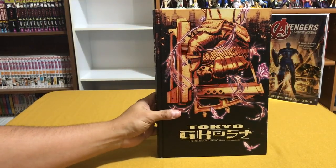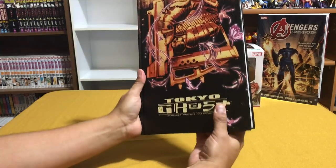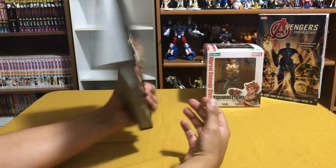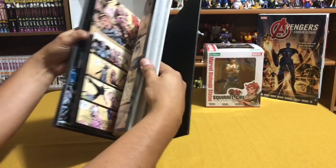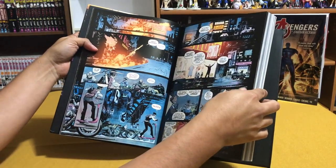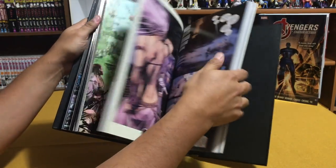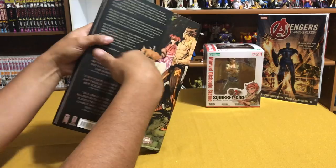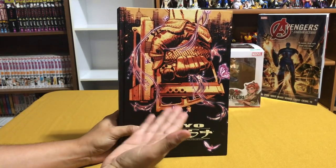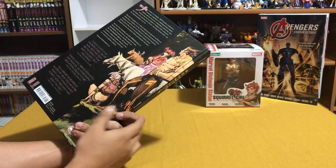Next up from DCB Services is the limited edition variant hardcover of Tokyo Ghosts by Rick Remender and Sean Murphy. I can't wait to dive into this — I haven't read anything past issue one. Two of my favorite creators together, I cannot wait. There's also a standard cover but I decided to go with the DCBS cover because I pre-ordered it that way.